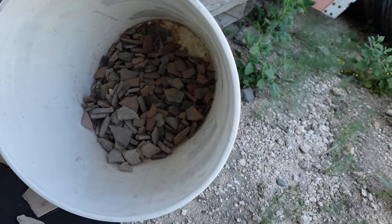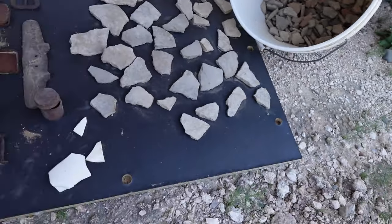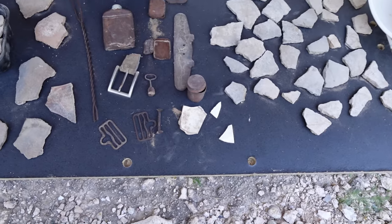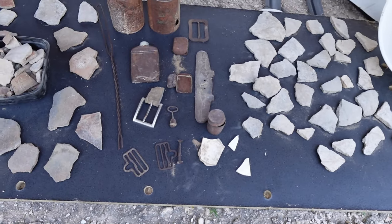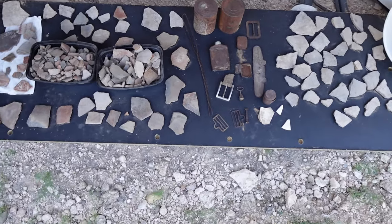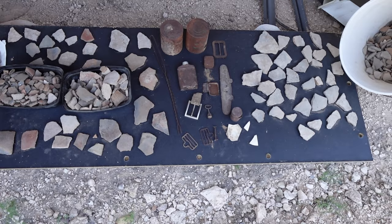And then my bucket. There's some china out there too — I don't know how to date china. Just right in the middle of Tucson.